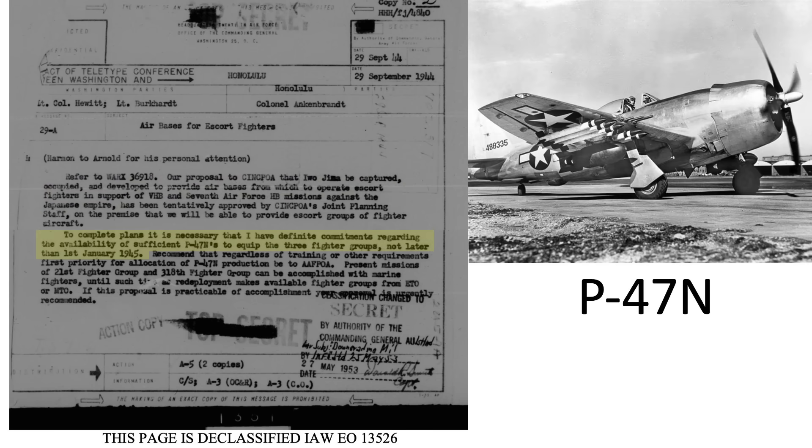The September 29, 1944 20th Air Force memo titled 'Air Bases for Fighter Escort' outlines a request to capture Iwo Jima. Iwo Jima will be used by the 7th Air Force to provide fighter escort during B-29 missions. The new long-range P-47N model should be available to equip three fighter groups by January 1945.